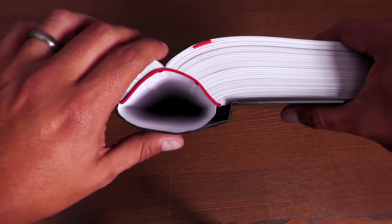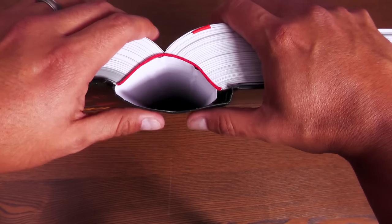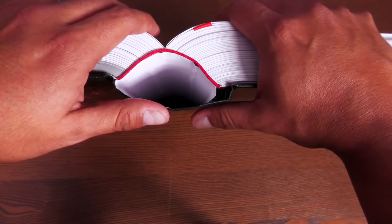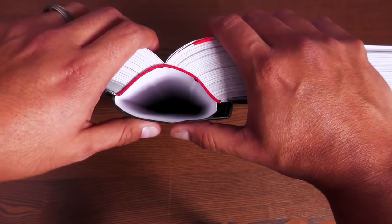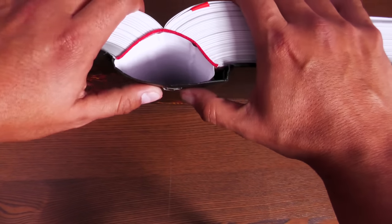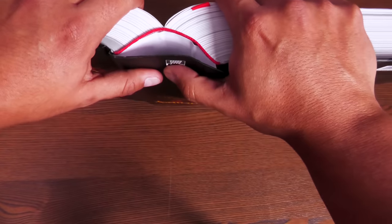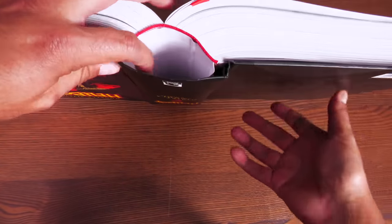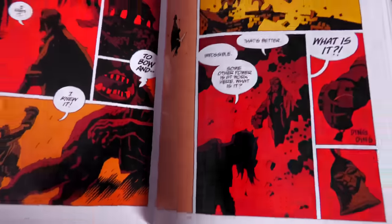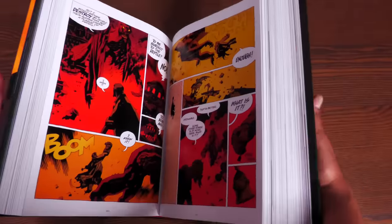One thing I did notice is that the spine itself is not as sturdy as the spine on things like the Colossal Conan or Marvel and DC Omnis. So keep that in mind, especially if you're reading it flat. You'd probably have to actually force it in order for it to crease. I can't imagine too many people reading it this way — it is a heavy book.